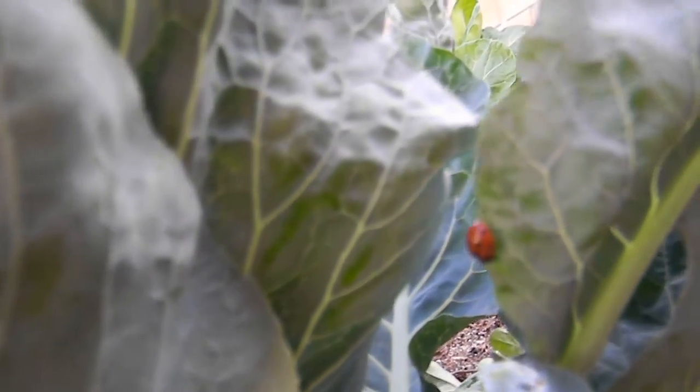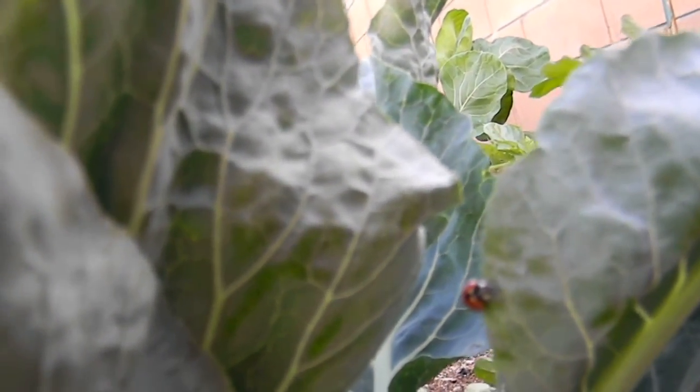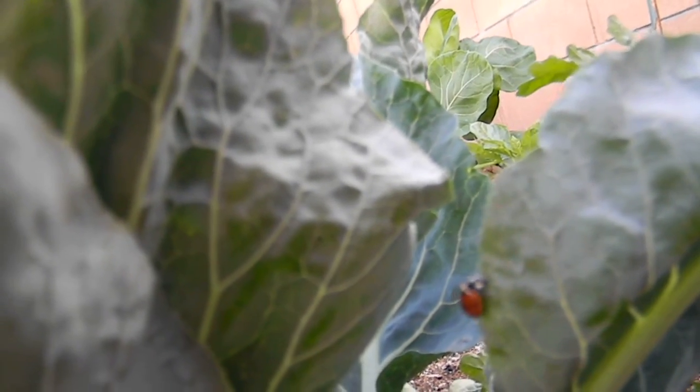Lady beetles are highly effective on chilies, tomatoes, and other vegetable plants when available. That brings up another issue: the state of California has banned ladybug harvesting. This year I was set to have a big ladybug harvest and didn't. There are ladybugs for sale right now, but they're all harvested illegally and being sold against the wishes of the Department of Fish and Wildlife.